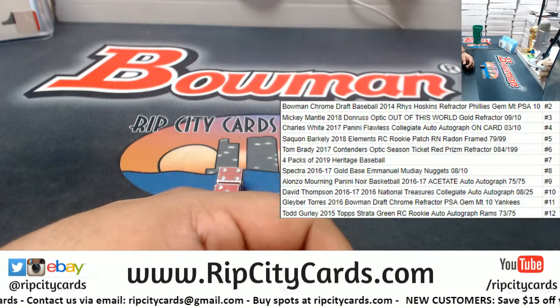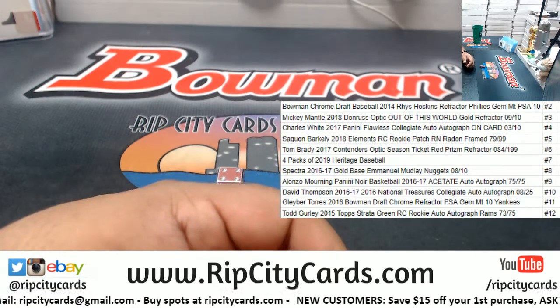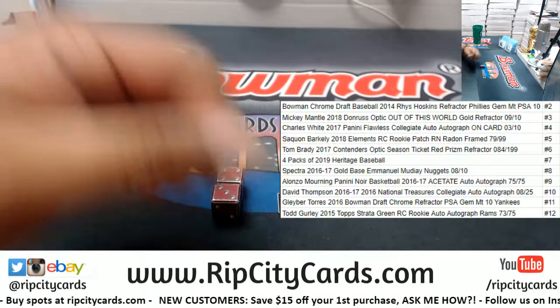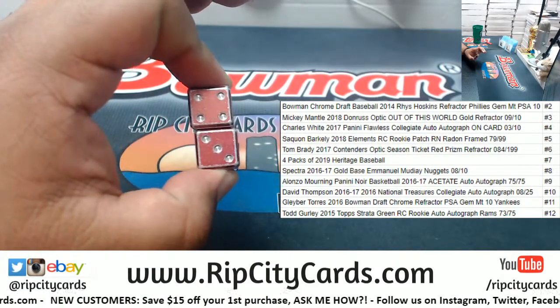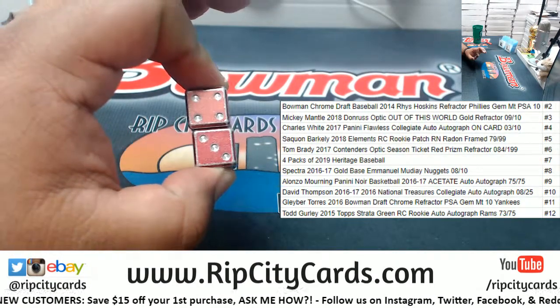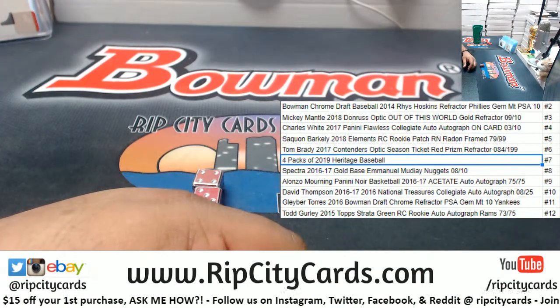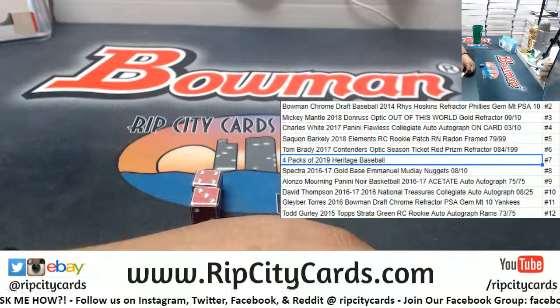Now obviously I don't have that on me right now because those packs will be coming in tomorrow — specifically the cases of Heritage Baseball. But dude, you got four packs of 2019 Heritage Baseball with the number seven. Hopefully you get something real nice with that spot. Congrats, we'll get it out to you blob, thank you man!